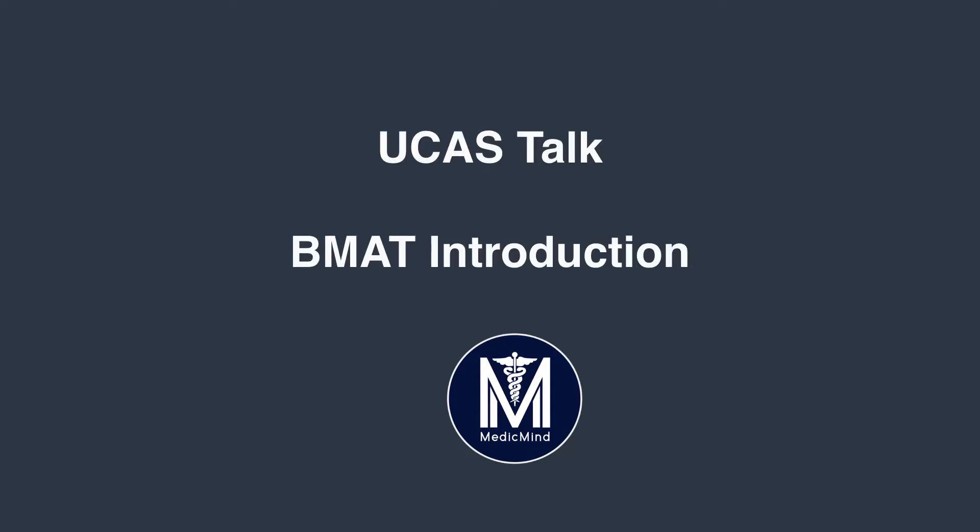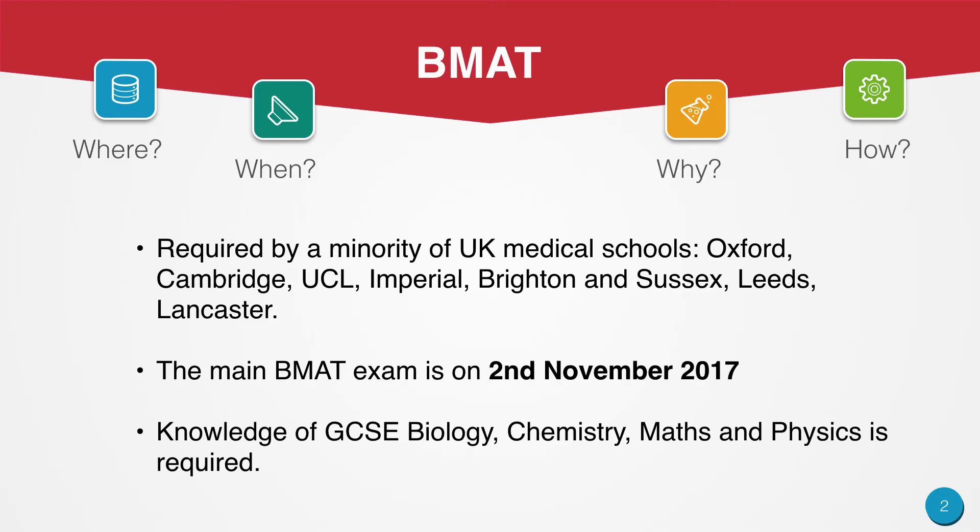Let's introduce ourselves to the BMAT exam. The BMAT exam is the Biomedical Aptitude Test. It is required by a minority of UK medical schools. This includes Oxford, Cambridge, UCL, Imperial, Brighton and Sussex, Leeds and Lancaster.